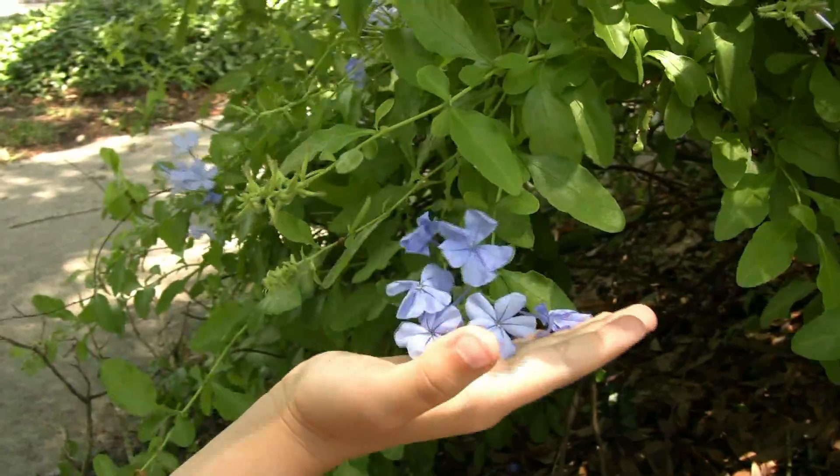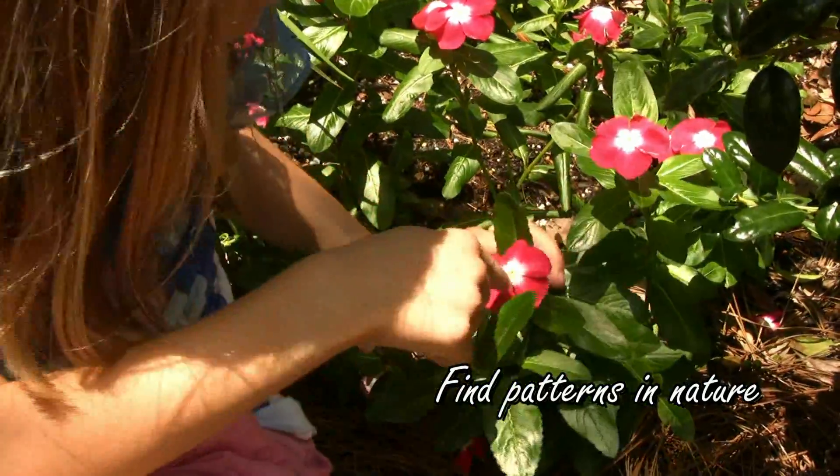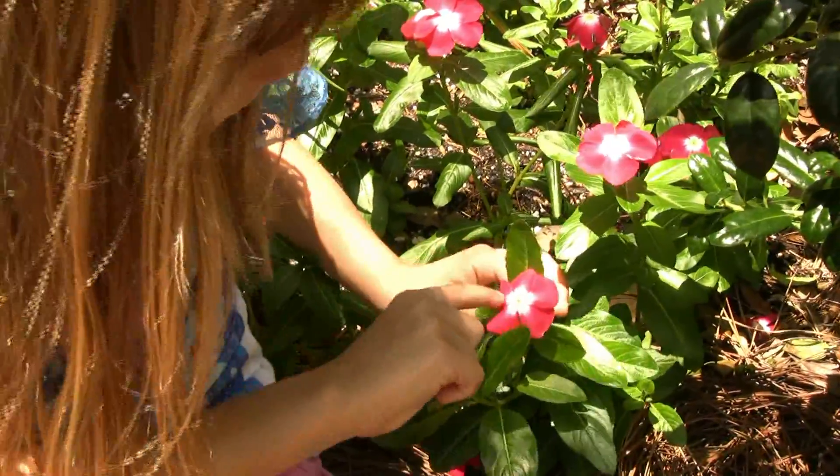So we can find patterns, like a flower. A flower with five petals. One, two, three, four, five.